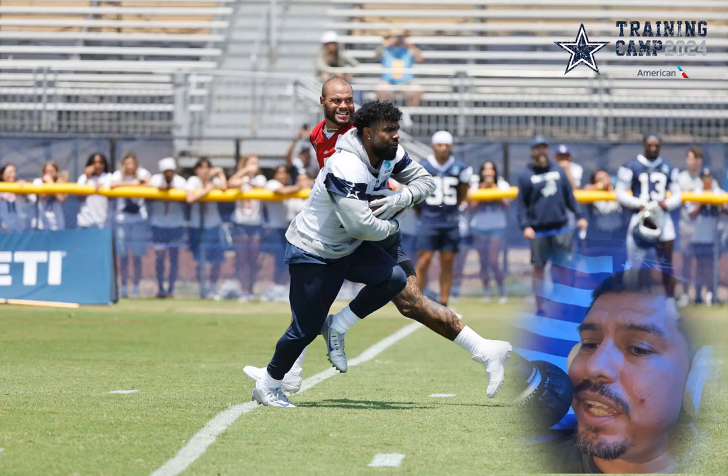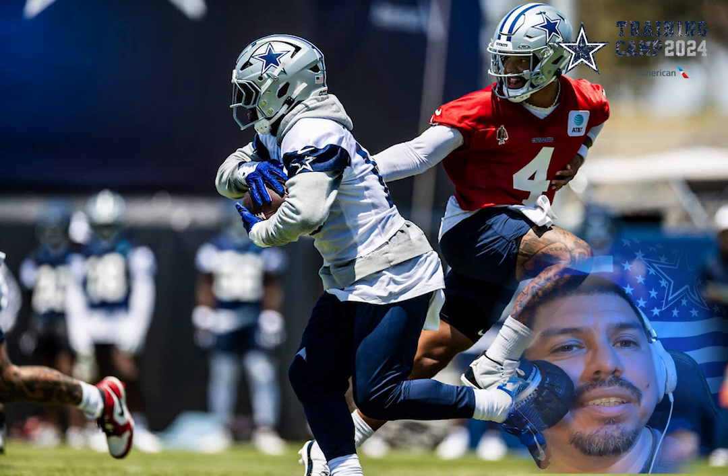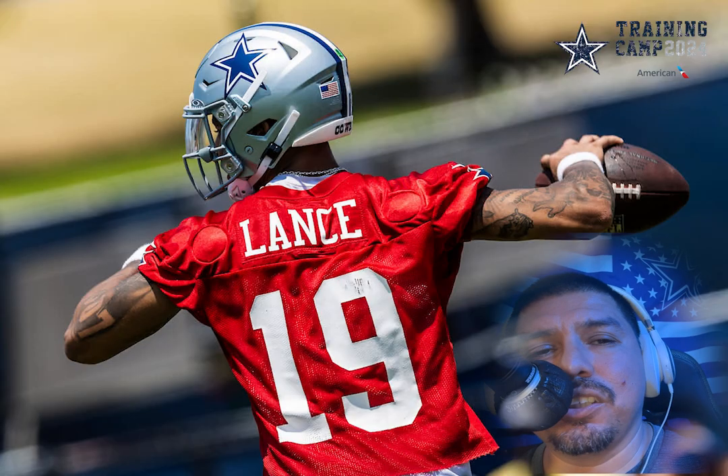Dak and Zeke in the backfield again — feels good. Yeah, let's go! Getting hyped for the season already. This is a dope pick.